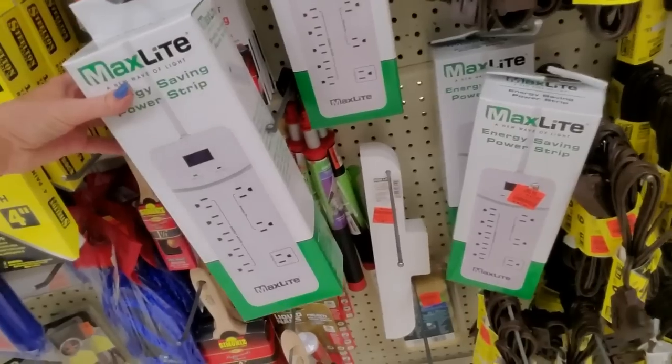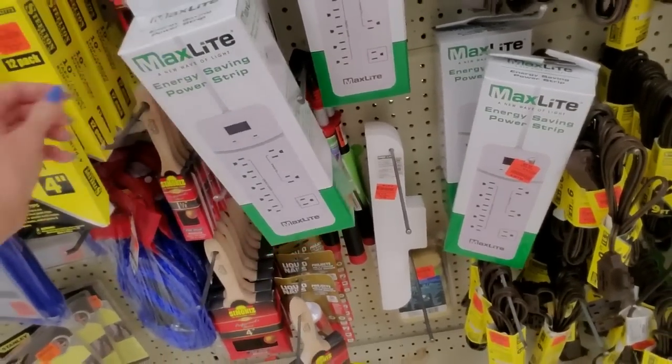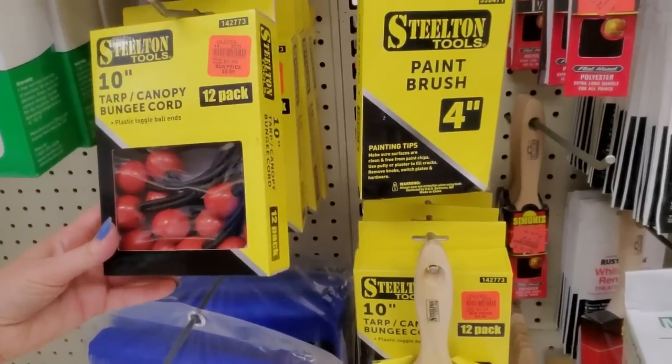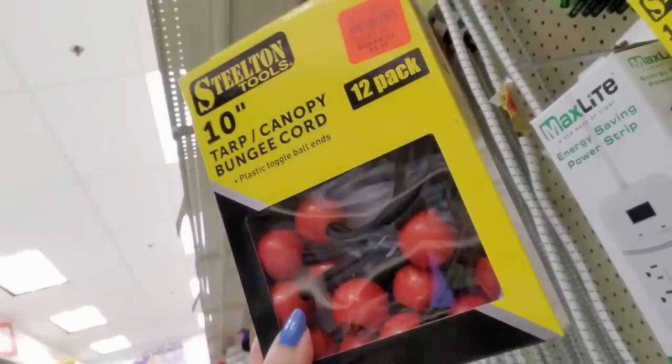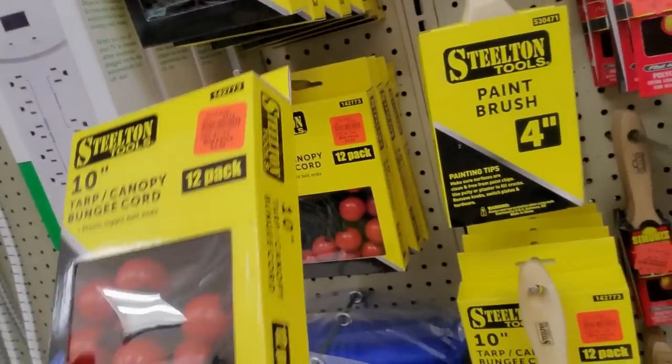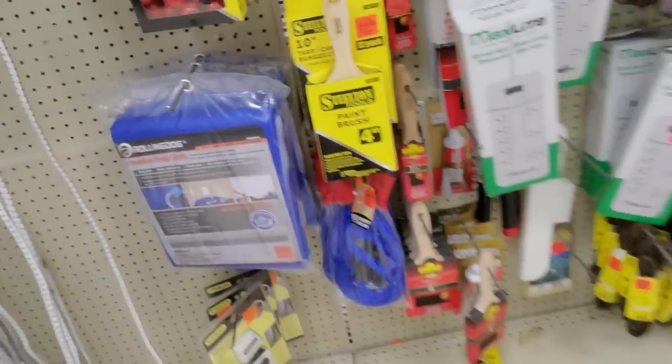They just have random stuff like power strips, paintbrushes, canopy bungee cords, plastic toggle ball ends — you know, it's like those ponytail holders with little balls on them, but industrial strength.